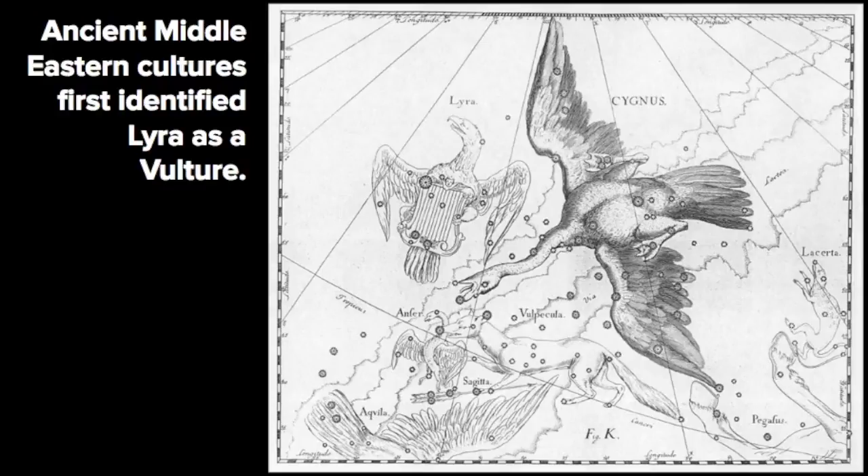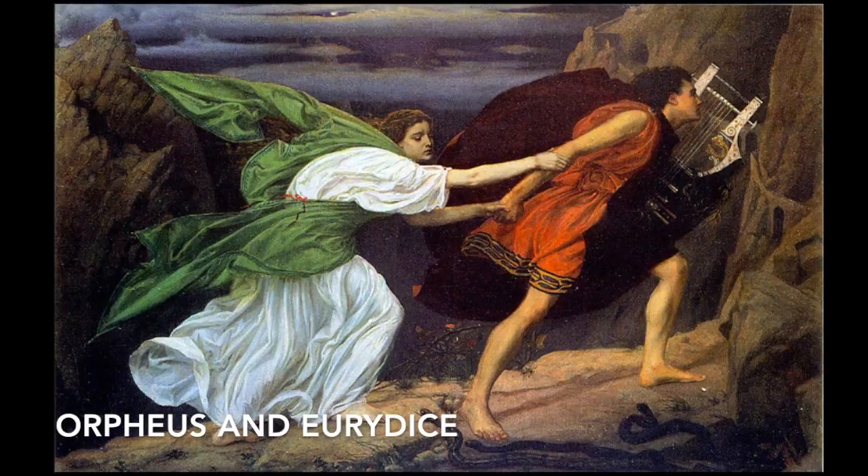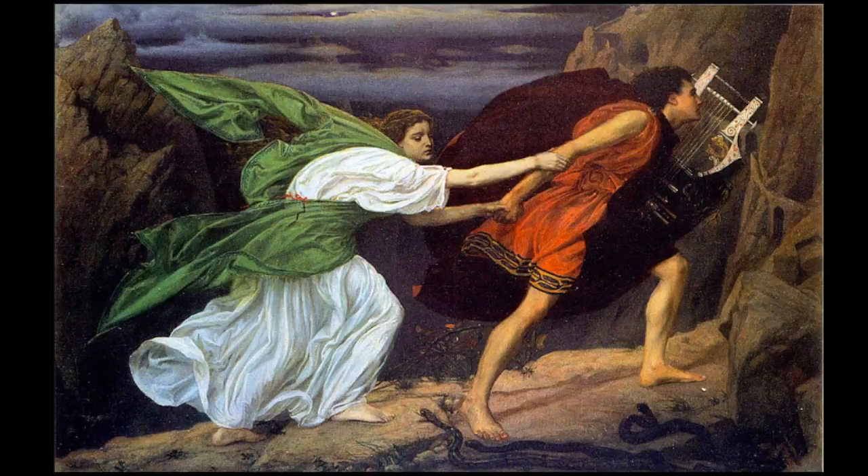The constellation of Lyra dates back to ancient Middle Eastern cultures, which first identified it as a vulture, as shown in this depiction. In fact, the name Vega is Arabic for vulture. The ancient Greeks identified Lyra as a harp, a story that goes back to the tale of Orpheus and Eurydice — though in this video we'll focus purely on how to find the constellation.